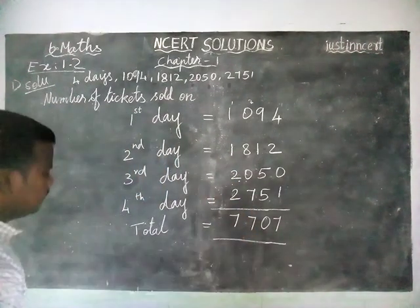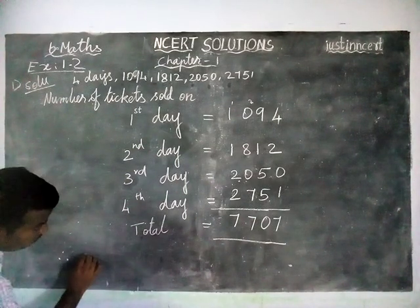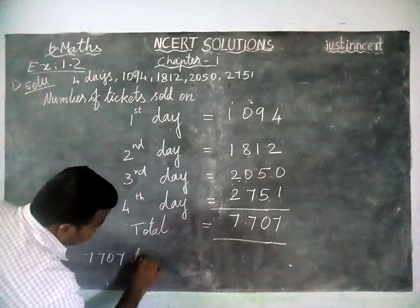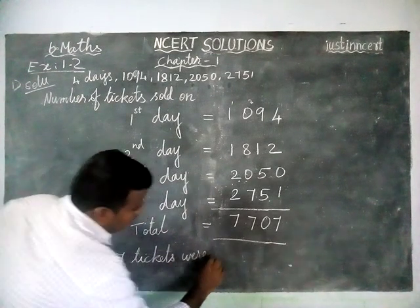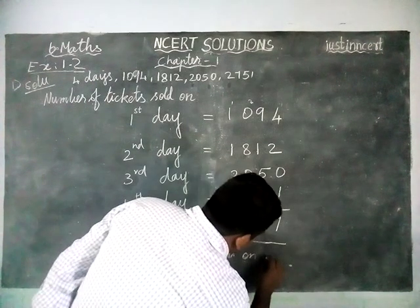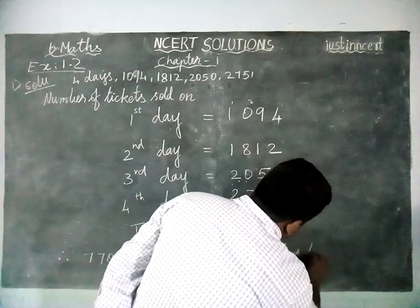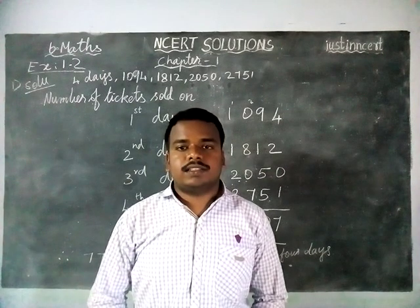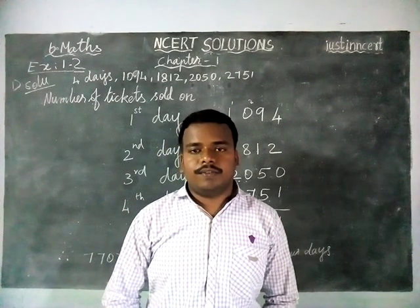So the answer is 7707. 7707 tickets were sold on all 4 days. Ok, thank you students. You can give your suggestions in the comments box, and kindly subscribe to our channel and share it with your friends.